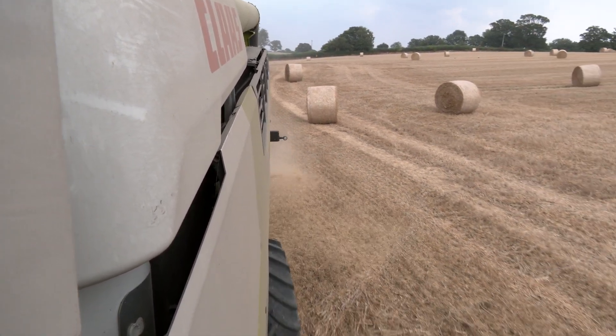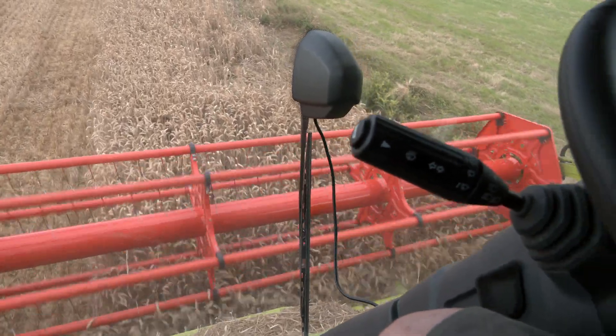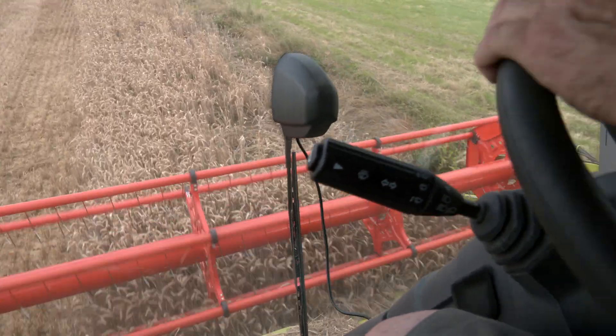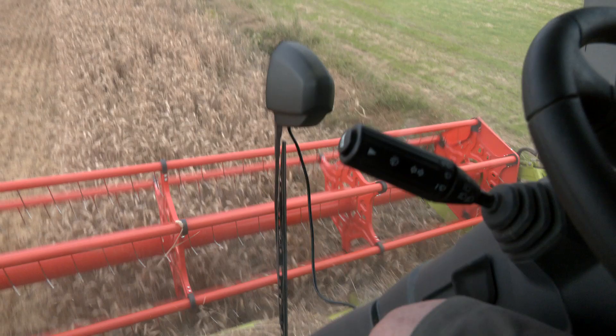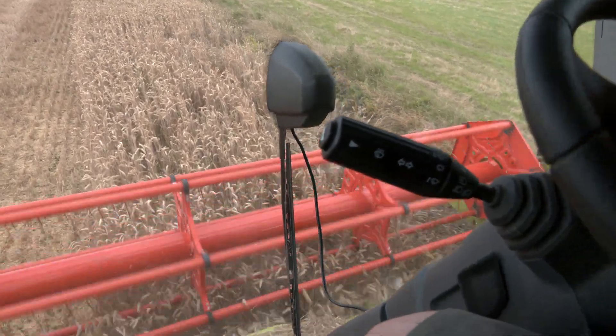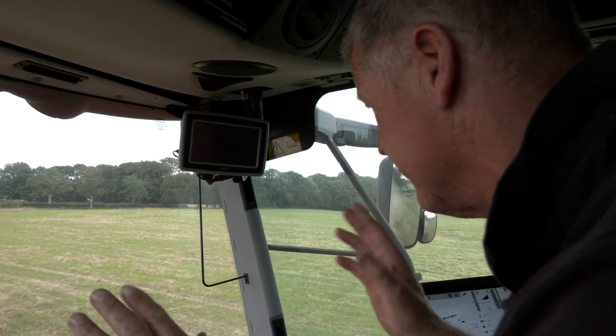Every year we have big problems with deer, but our biggest problem this year is badgers. Up the top of the hill on some of the fields, there are areas — probably an acre, two acres — just in one lump where the badgers have just come in and taken it down.